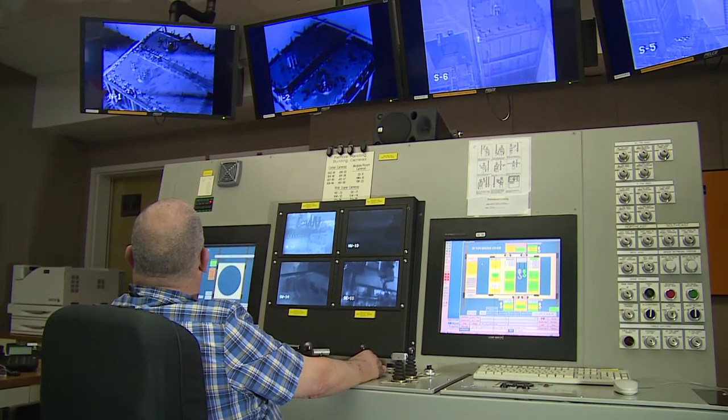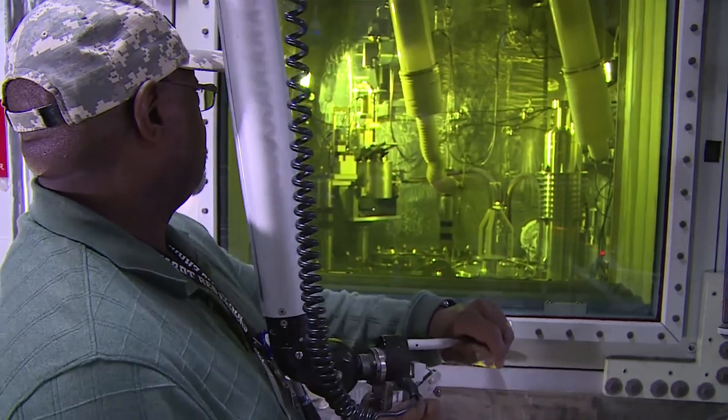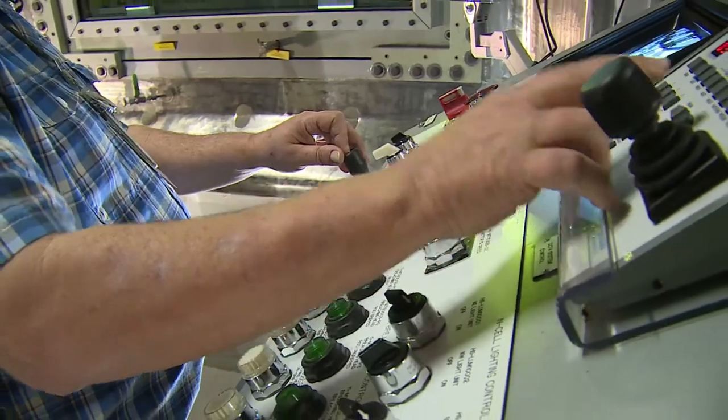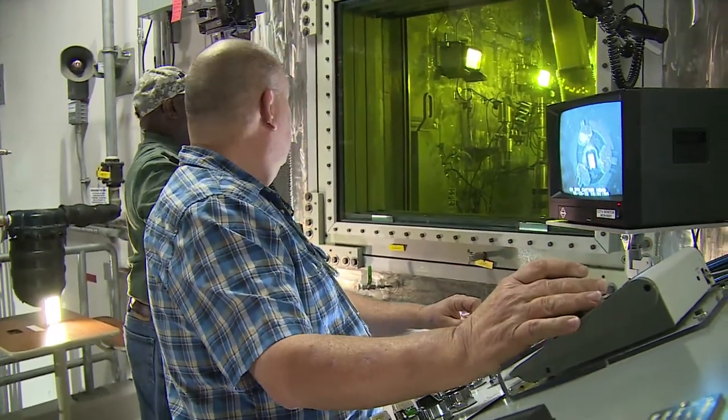This mission of tritium supply is accomplished in two ways, both performed by SRTE. One is by recycling tritium from existing warheads, and the other is by extracting new tritium from target rods irradiated in nuclear reactors operated by the Tennessee Valley Authority.